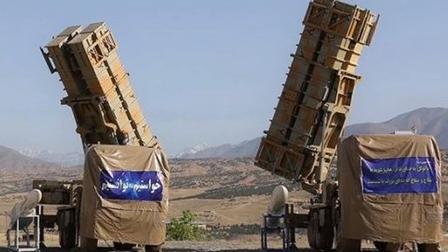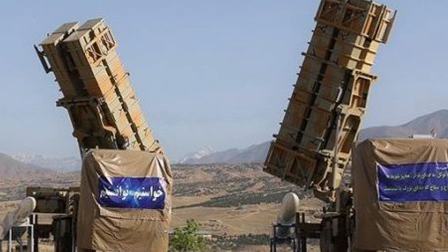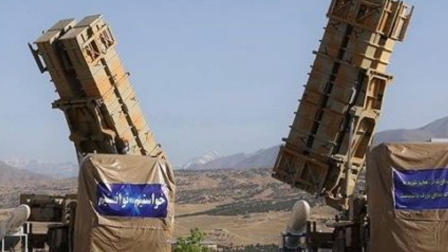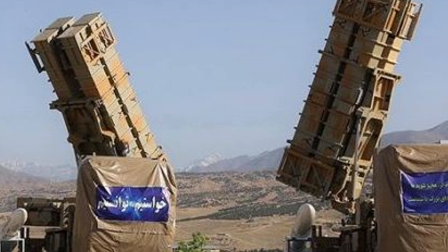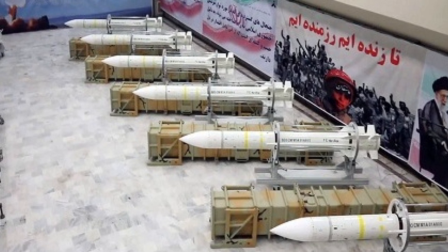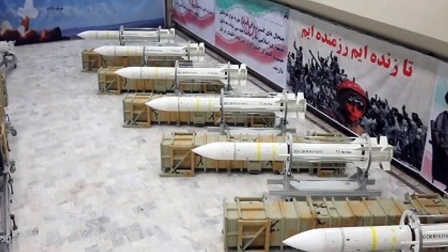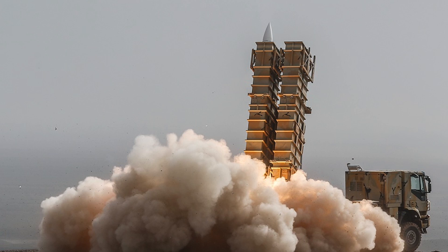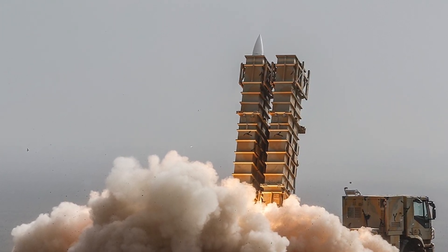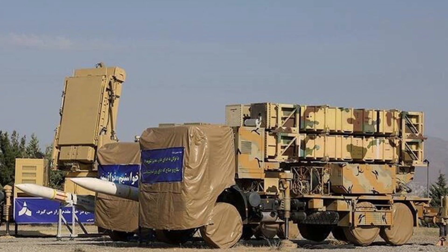The Kordaq-15's 75 km engagement range is shorter than systems like the S-400 with 400 km or THAAD with 200 km against ballistic missile threats. Iran's reliance on multiple standalone systems may complicate seamless operational integration compared to Israel's highly networked air defense. While systems like the Iron Dome have demonstrated consistent success in live combat scenarios, the Kordaq-15's performance under real-world conditions remains largely untested.